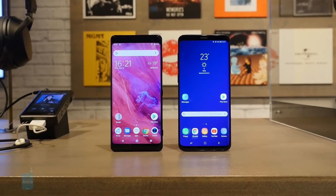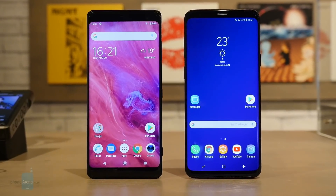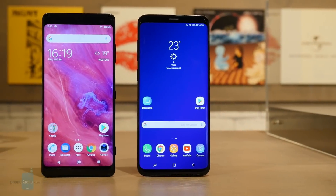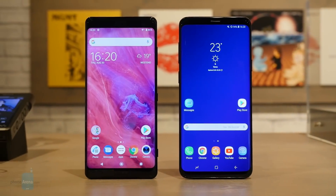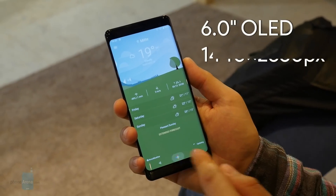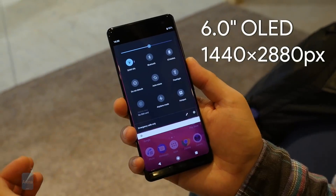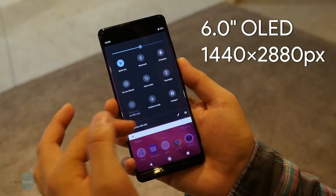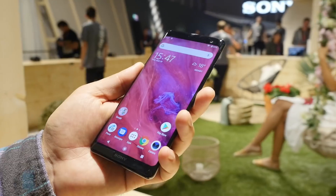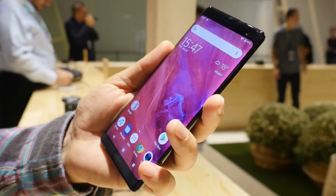The Galaxy S9 Plus manages to fit a slightly bigger 6.2-inch display in roughly the same body size as the XZ3, which has a 6-inch panel. Sony's new screen is more than large enough, and the best part is that it is an OLED panel for the first time in the history of Sony phones. It's also an extremely high-resolution screen — we would say it is as good as the one on the Galaxy S9 Plus, which is quite an achievement.